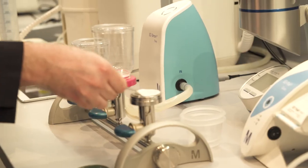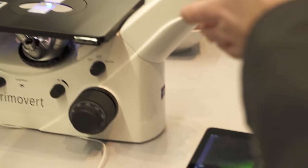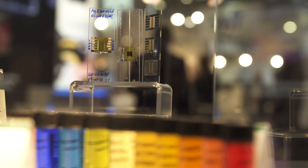New technologies, hands-on experiments and insights into the laboratory of the future. That's Analytica 2018.